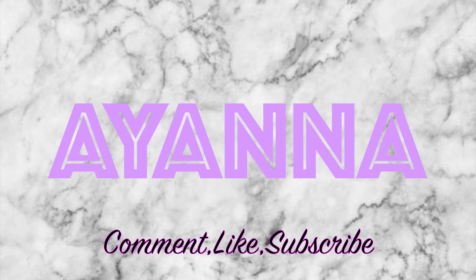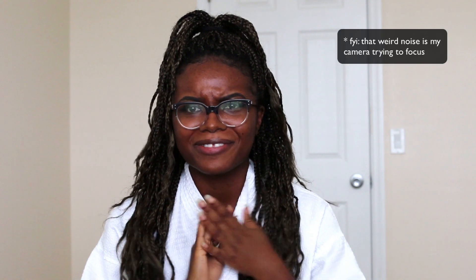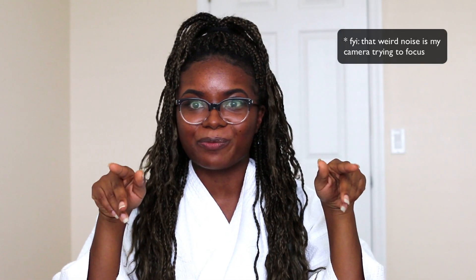This is what has your sis glowing — it is not a man. You better treat yourself! Today in this video, I want to share my favorite products for this month. So let's just jump right into it.